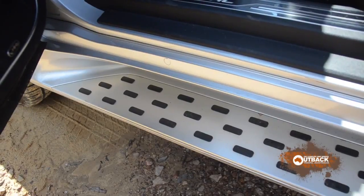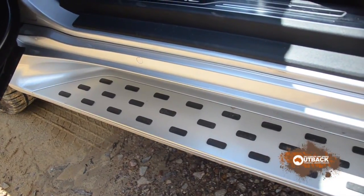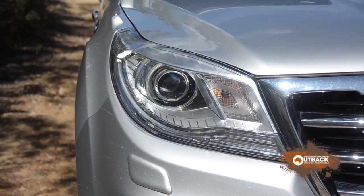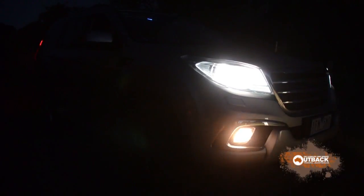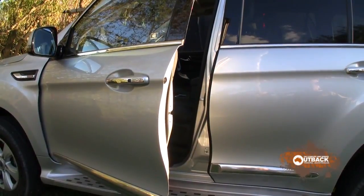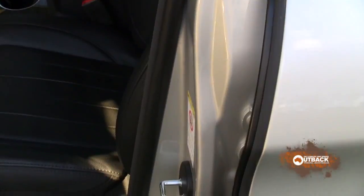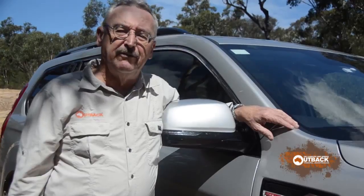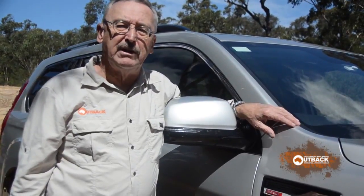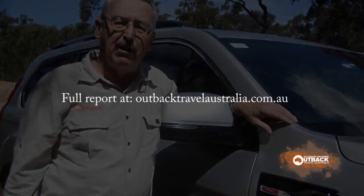The side steps look classy and have non-slip pimples on them. The Haval's headlights are better than most, and it has cornering lights as well. All the doors have got double rubber seals — no dust should get into the H9. The Haval H9 is a very impressive wagon. Put a diesel in it, Haval Motors, and I'll have one.